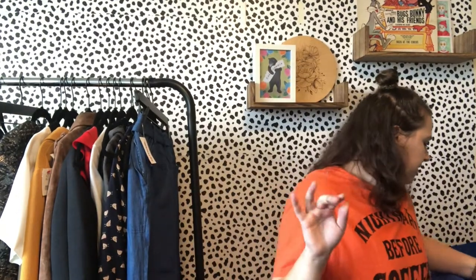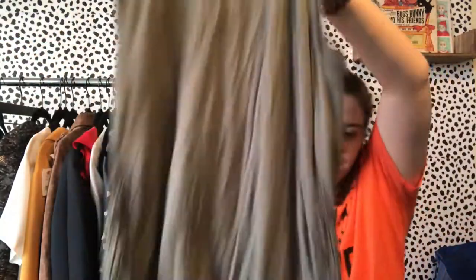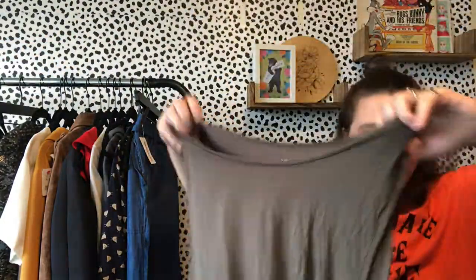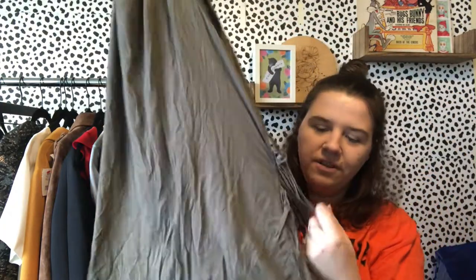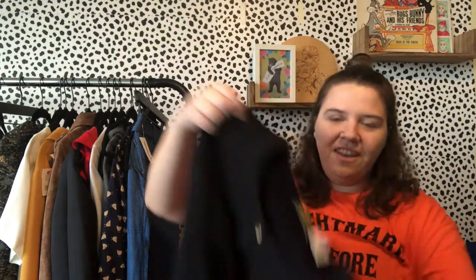I was excited to find a couple of new-with-tags pieces — that doesn't happen very often. This is another fringy piece. It's American Eagle but their Soft & Sexy line, and their Soft & Sexy stuff always gets a lot of attention in my closet. It doesn't sell for the most but I really love this fringe detail and this color is so fall.